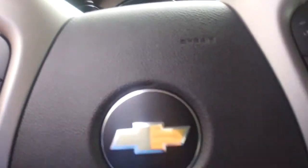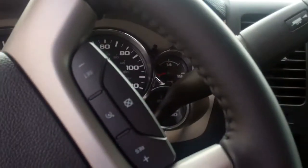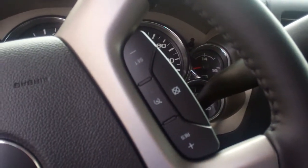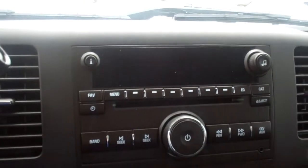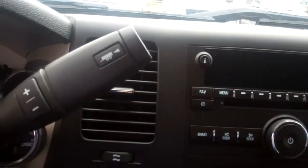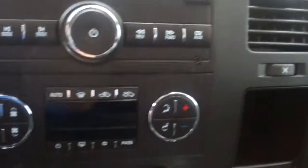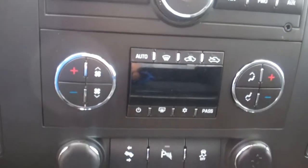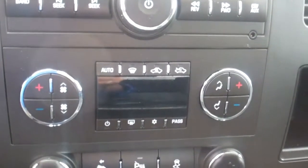You have Bluetooth right on the steering wheel, along with cruise control and volume control for the radio. You do have XM radio on this, so you get AM, FM, CD player, and XM radio, along with an iPod jack right there.